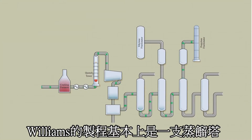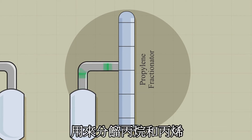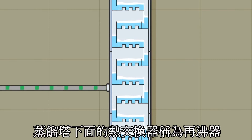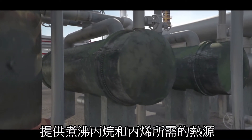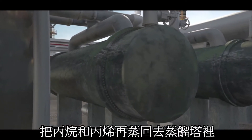Within the Williams process is a distillation column called the propylene fractionator. It separates a mixture of propane and propylene. Heat exchangers called reboilers supply heat to the fractionator to boil the propane and propylene mixture, which is essential to the separation process.